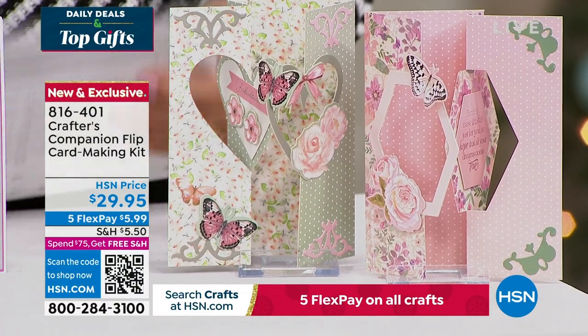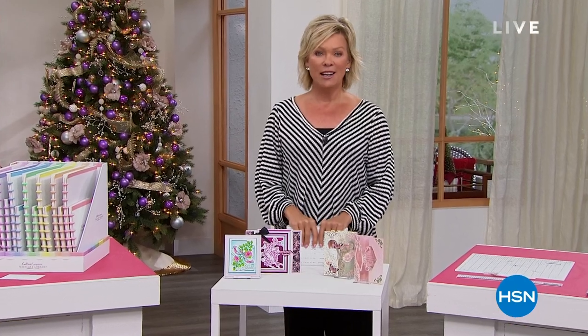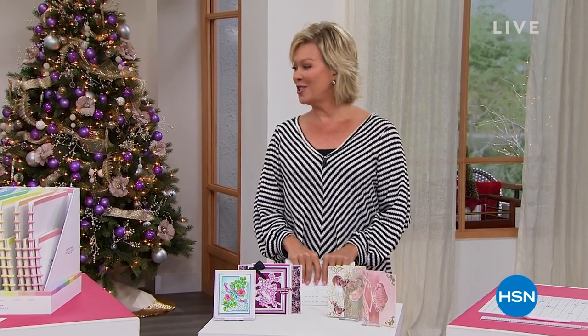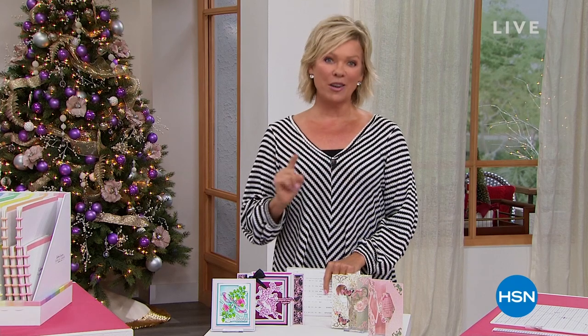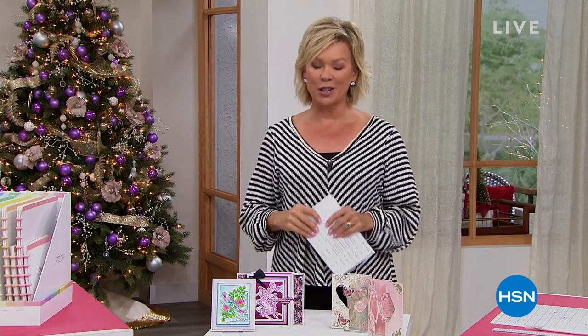15 years ago — I can't believe how fast that's gone — we introduced you to Sara Davies. She has changed so many of our lives with all of the creative solutions that she has come up with and shares with us. None better than our star of today, our Today's Special. Let's take a look.